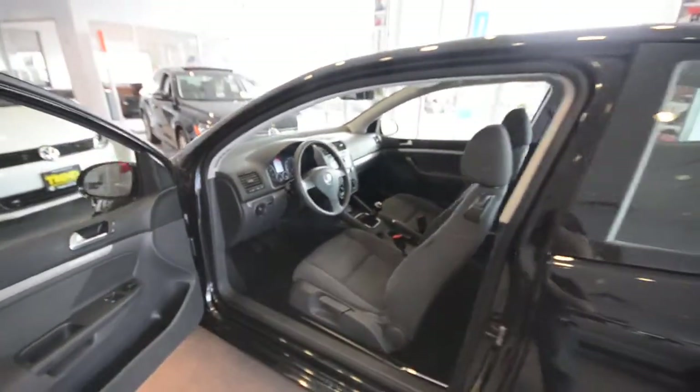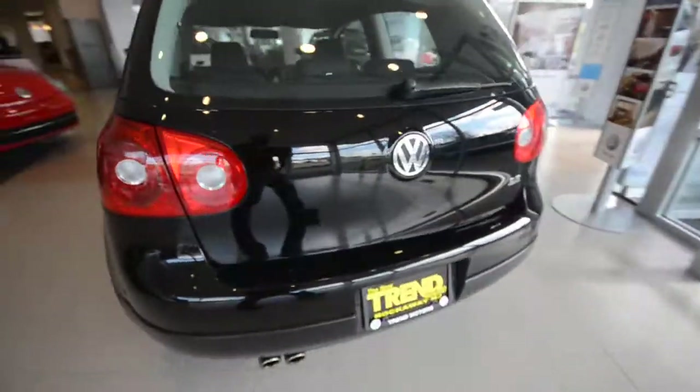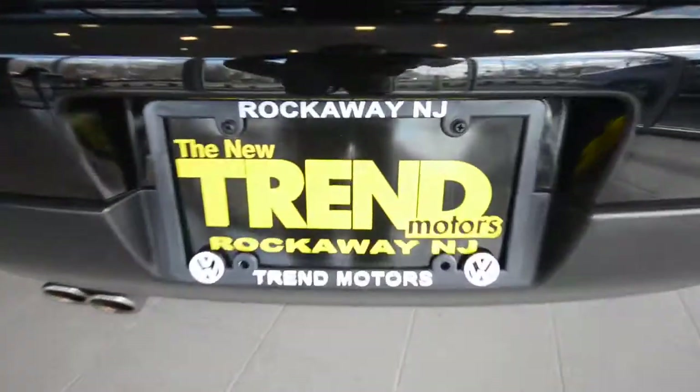You're going to have to check out the rest of it either at trendmotors.com or 221 Route 46 West Rockaway. Thanks for viewing, and we'll see you soon.